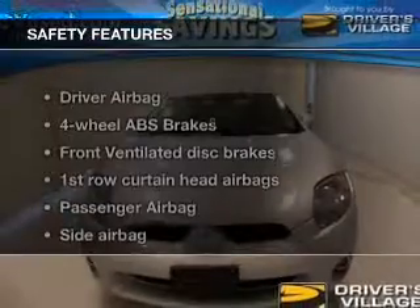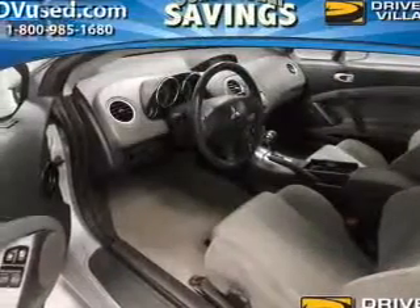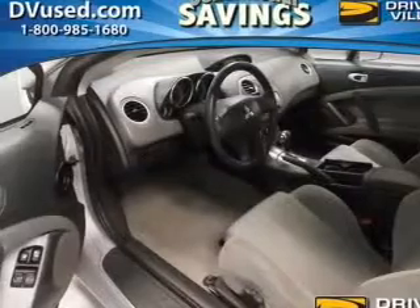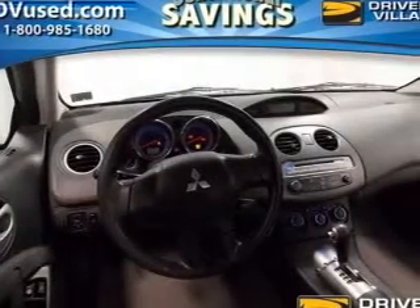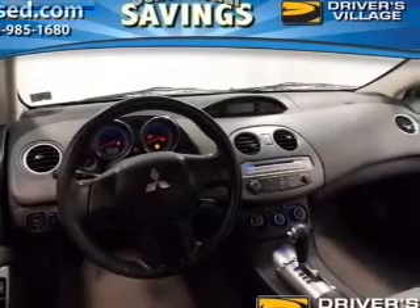If safety is a high priority, rest assured knowing that these top safety components are included: front ventilated disc brakes, curtain head airbags, passenger airbag, side airbag, traction control, and daytime running lights.